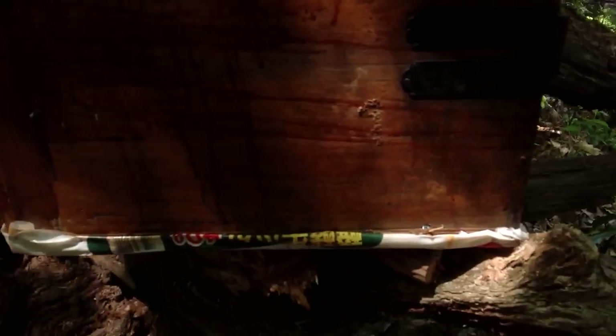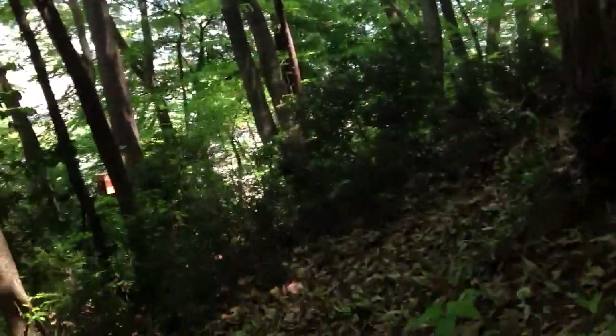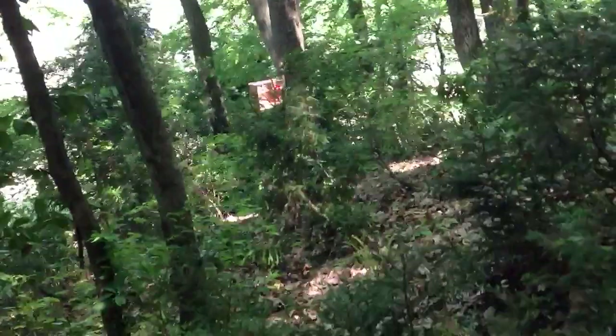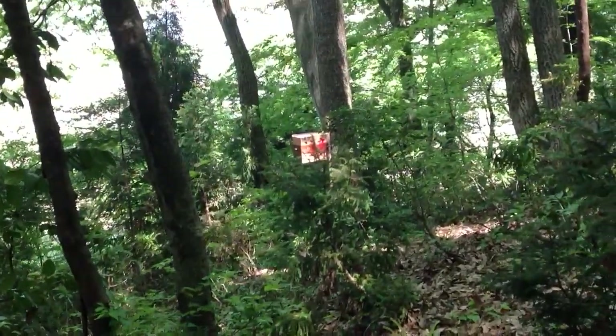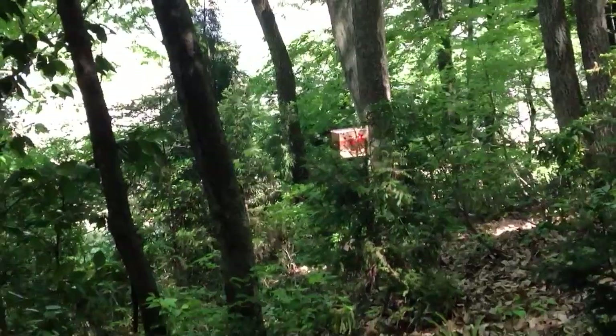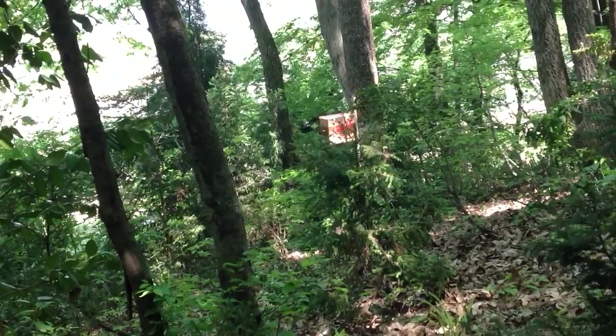I don't see any bees, so I can't imagine any bees have moved in. Here's the other one right there. I have danger tape with my number on it. No bees visible. I'm going to check the other one.